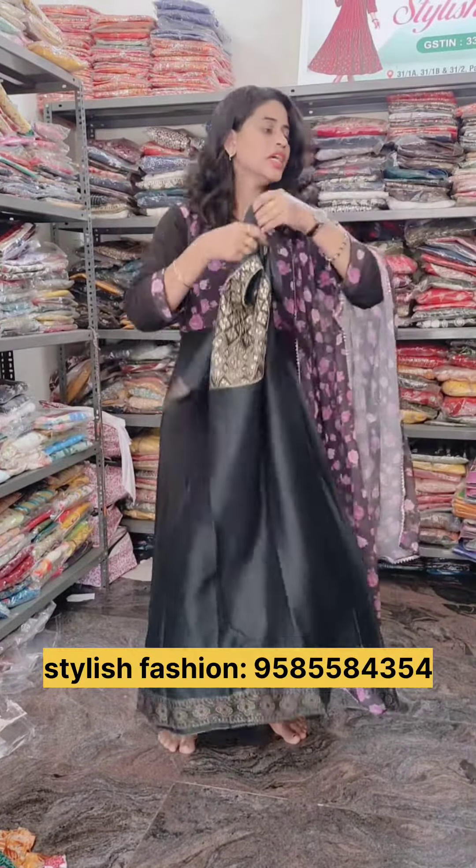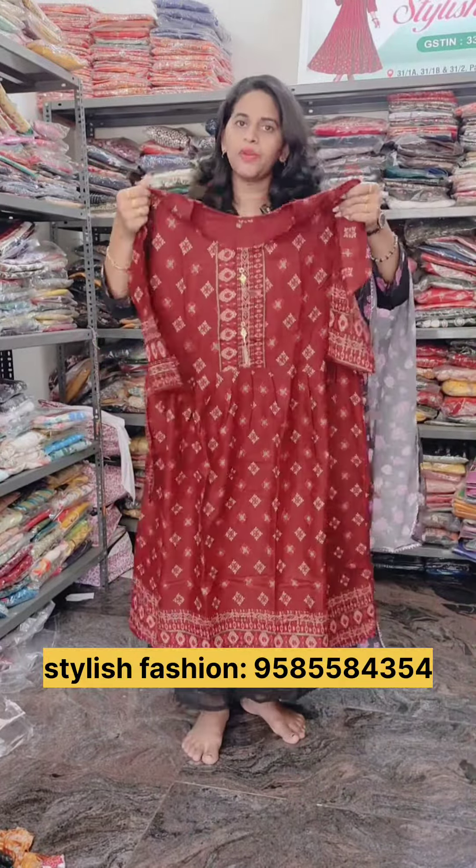If you are in college or are a working professional, you can buy a lot of them. It's very affordable for you — it's about 120 rupees.